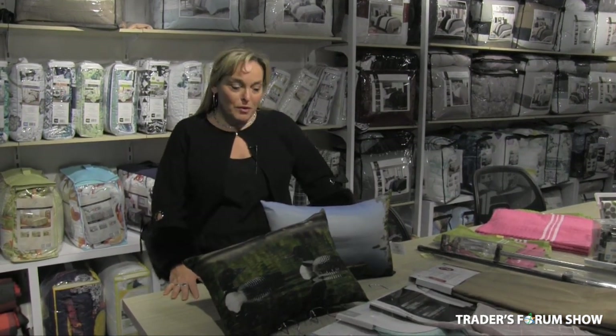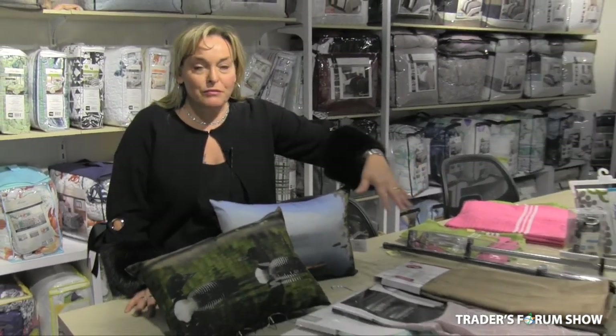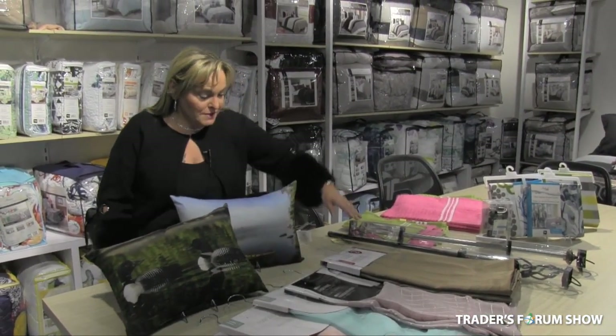We have quite a few items on promo. We have these beautiful deck pillows for $4.50. We're going to have an assortment of curtains in every type of texture and color, starting at as low as $4.75.